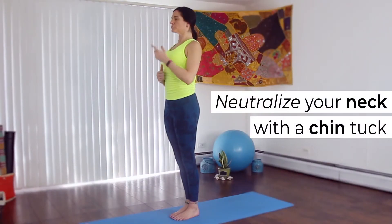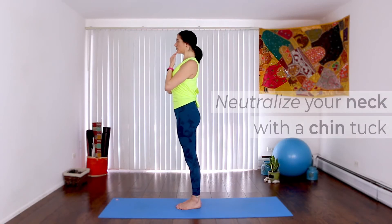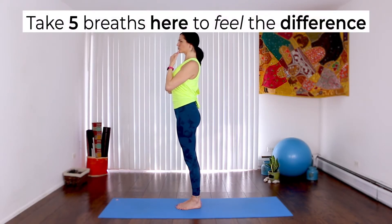Neutralize your neck with a chin tuck. Bring your neck forward and pull it back. Take five breaths here to feel the difference.